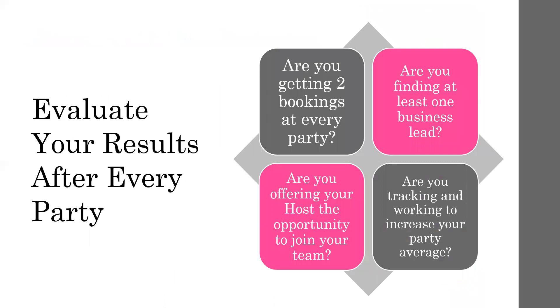We mentioned this earlier in the previous module, but evaluate your results after every party. It is so important to pay attention to what's working and what's not. You can tweak things and change things if you're not getting the results that you want. The first metric: are you getting two bookings every time? If you are getting two bookings at every party you do, your business will continue to flourish — guaranteed.